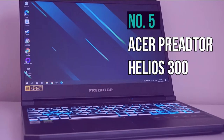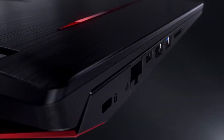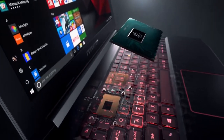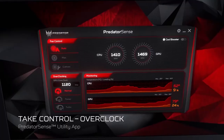At number 5, the Acer Predator Helios 300. It's mostly considered a gaming laptop, but its key features make it one of the best models for 3D modeling. This laptop has an ultra-powerful processor to run 3D modeling applications like 3D Max and Revit very smoothly with no lags.